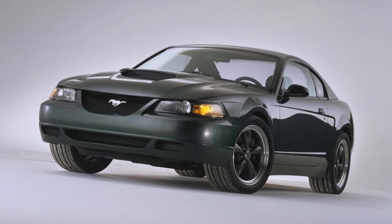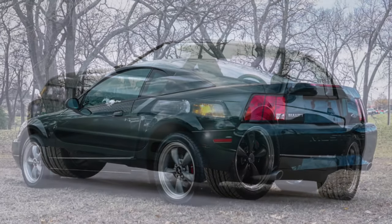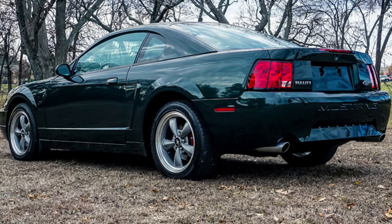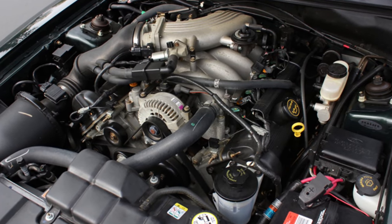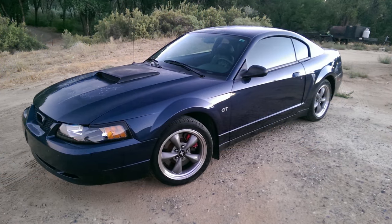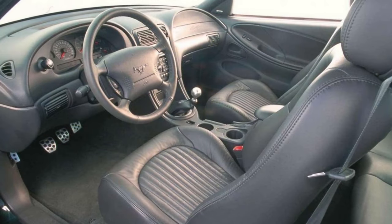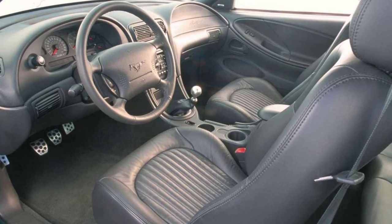In 2001, the Special Edition Bullitt was released to the public. Available only as a coupe, the Bullitt was a mildly upgraded version of the standard GT. Factory upgrades included a lower suspension, subframe connectors, Tokica shocks, and brakes from the Cobra. The car also received an upgraded exhaust and a redesigned intake. These power upgrades led to a factory rating of 265 — that's five more than the standard GT. On the exterior, the car received torque thrust style wheels, removal of the fog lamps and rear deck spoiler, as well as new trim accents. It was available in three colors: dark highland green, true blue, and black.